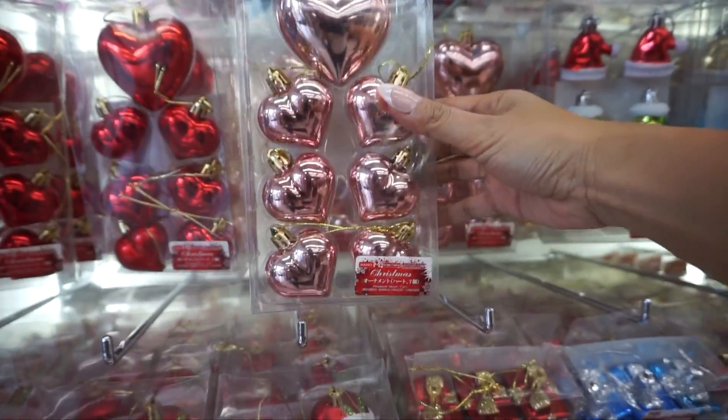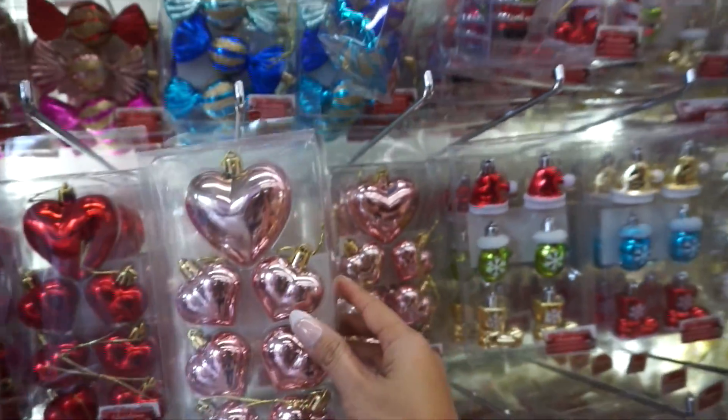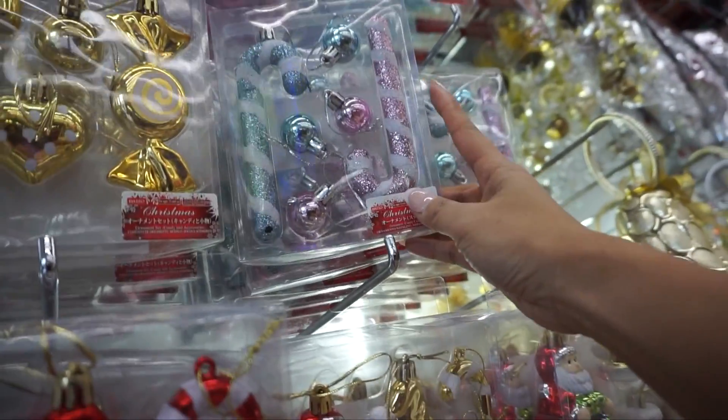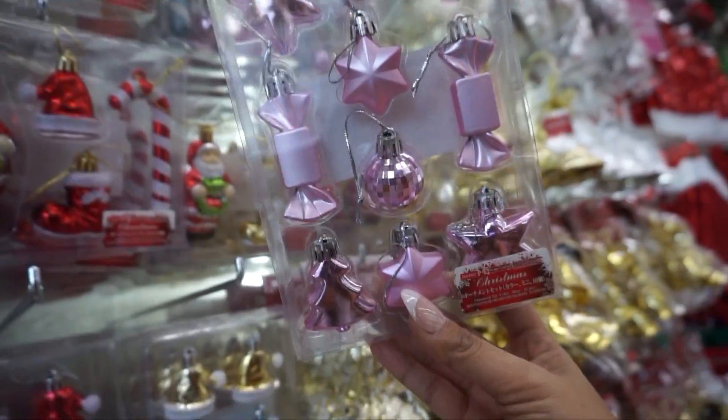They're heart ornaments. These are each $1.50. They have these ornaments — candy canes. This is cute too. Very cute.